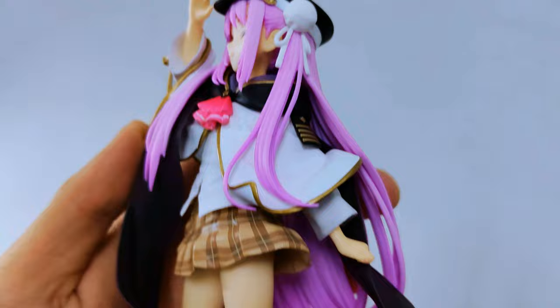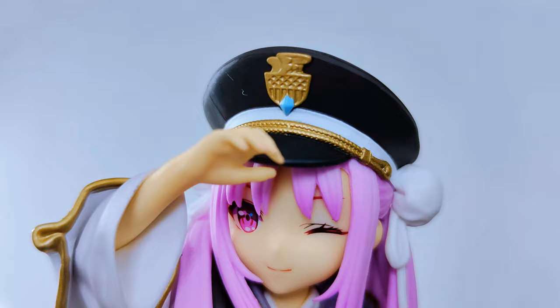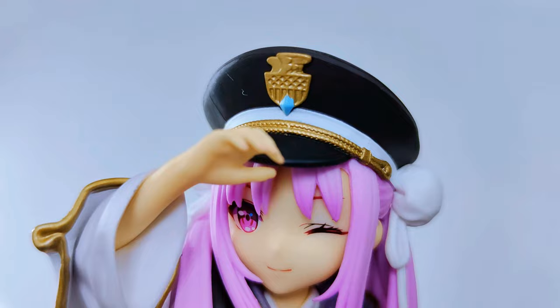The design and the styling of this figure is great. I love this hat on her — she looks like a little captain. Even the hat is detailed too. Overall, this figure from El Coco is pretty and the pricing is good.